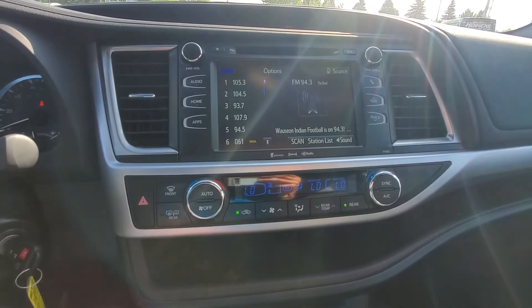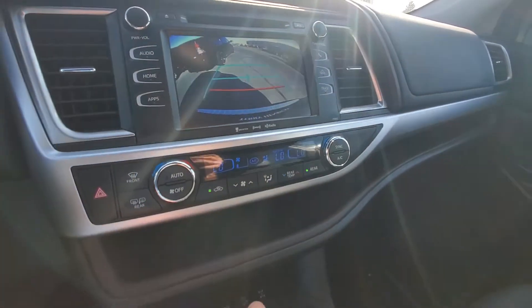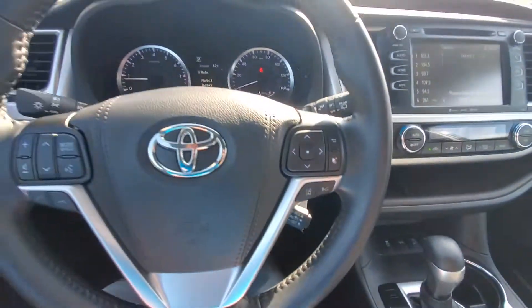That nice center stack — let me show you the backup camera. Good resolution on that. Plenty of options.